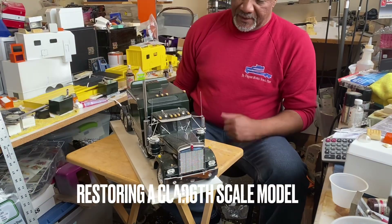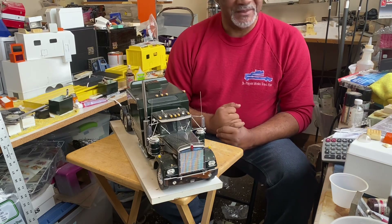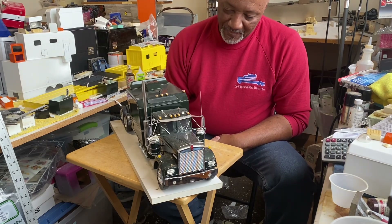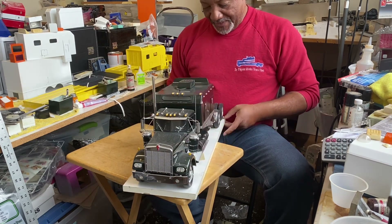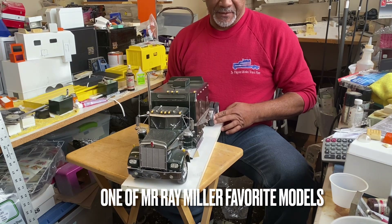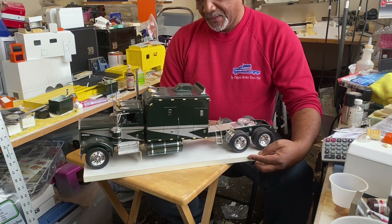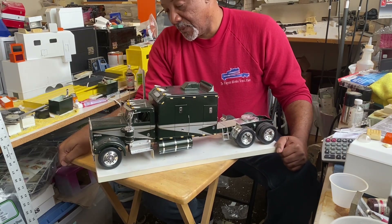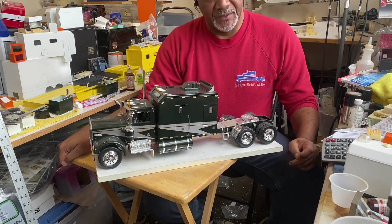Alright, how's everybody doing today? We're gonna be doing something a little different today to kick the series off. I've got a unit right here that is very, very special to me. I actually did this unit in the late 80s, early 90s for Double Eagle Industries.